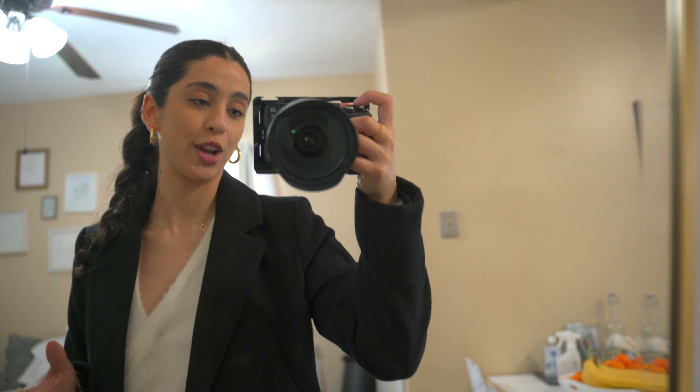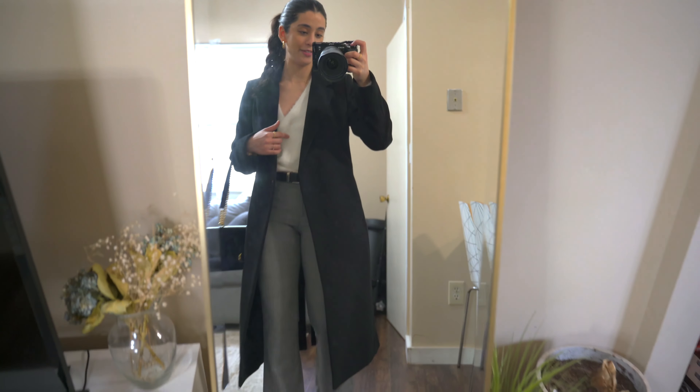Then I'll be able to get dressed and leave the house because I also have to meet up with a friend, and I'm super excited because it's been a while since I've seen her. So without further ado, let's just start. I also wanted to show you the outfit before I go — so this here is the fit.